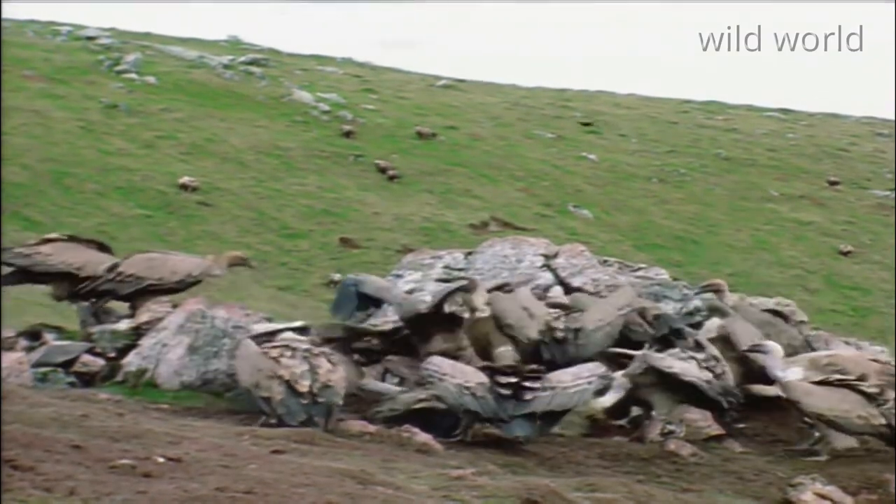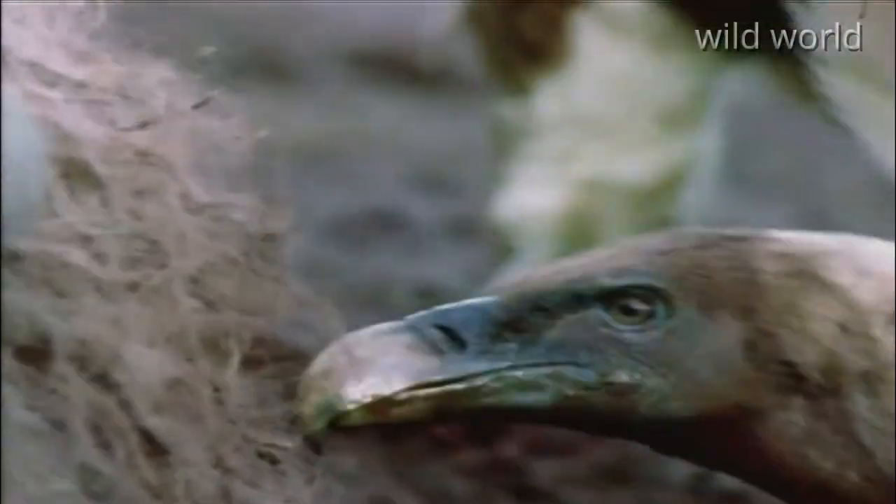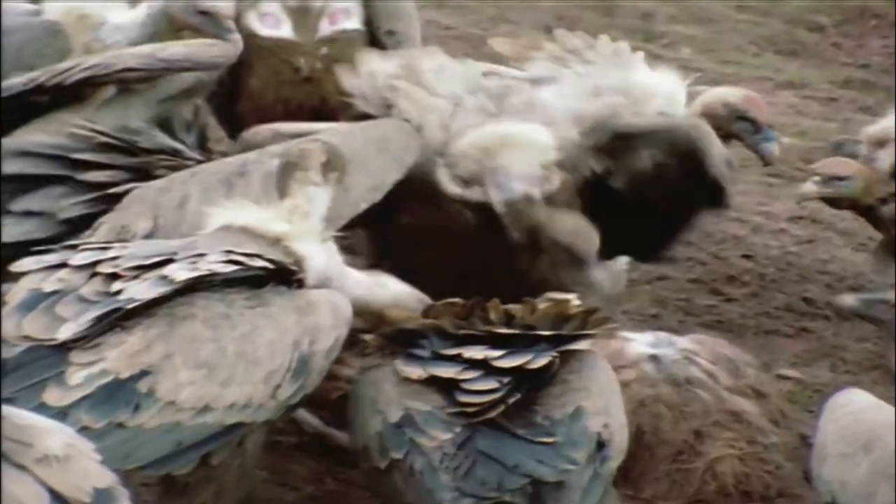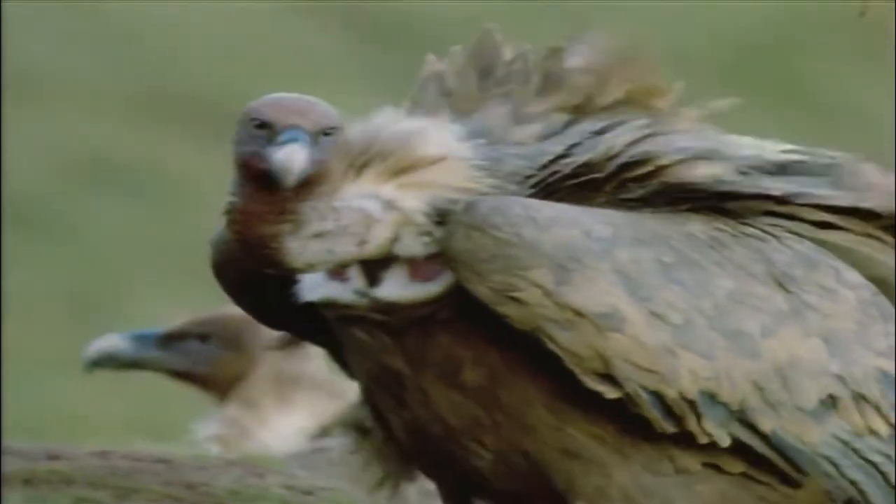Vultures are so good at their job that when they've finished, all that's left is a pile of shiny bones. This cleanup does lots of good things: first of all, it makes the mountain more beautiful, and especially, it takes care of all the microbes that a rotting carcass would produce. You could say that vultures are the garbage refuse collectors of the mountain — all that's missing are the green trucks.